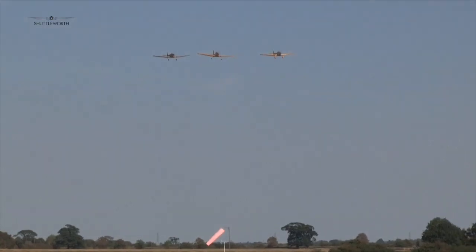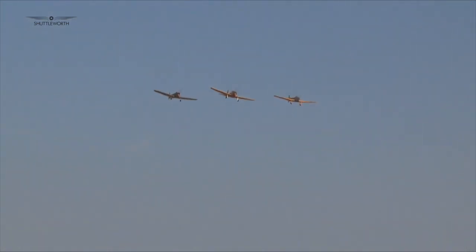The collection's training aircraft were out in force, with the Chipmunk and both Old Warden-based Magisters.